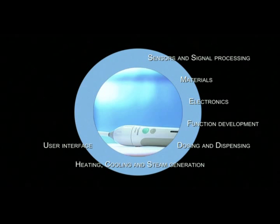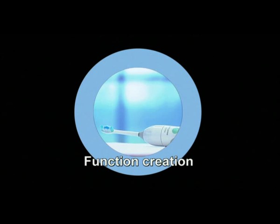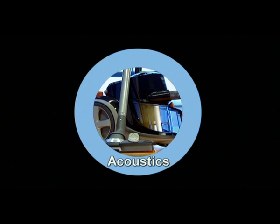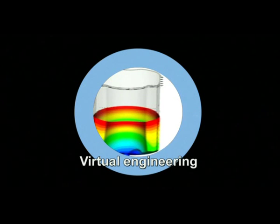To fulfill its role, the ATC has built up a high level of expertise in such diverse fields as function creation, heat transfer, fluid dynamics, electronics, acoustics, materials, structural mechanics and virtual engineering.